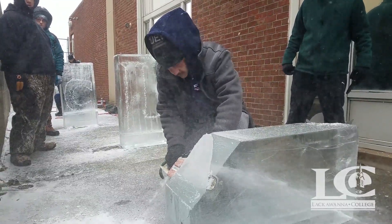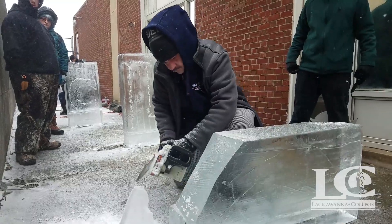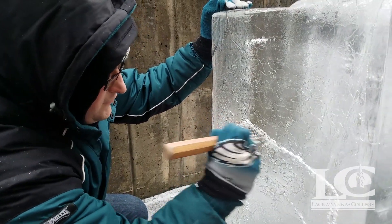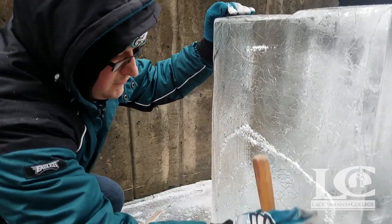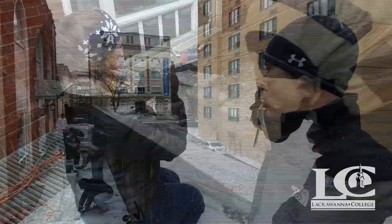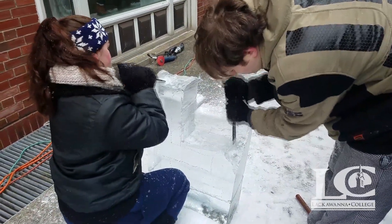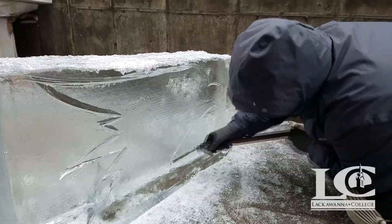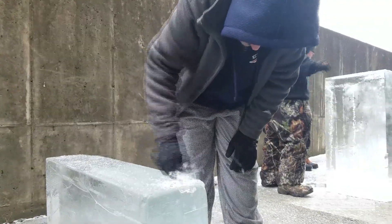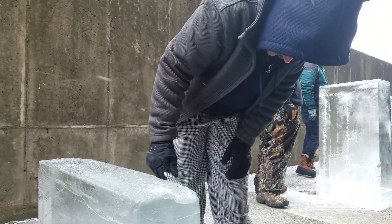Blocks are 300 pounds each, so they're all prepared in special ice houses that create these blocks just for carving. They're 10 inches wide. We have everything from ice tongs to move them, to clamp on and move them. We have chisels — especially ice carving chisels — there's straight chisels, angled chisels, and round curved chisels. Then there's a thing called a chipper, which is just a five or six-pronged fork.